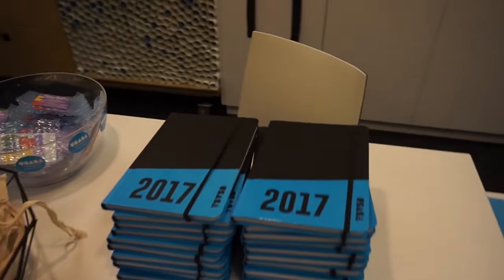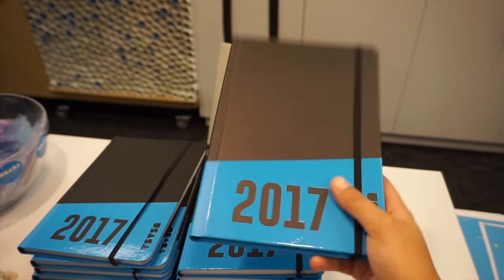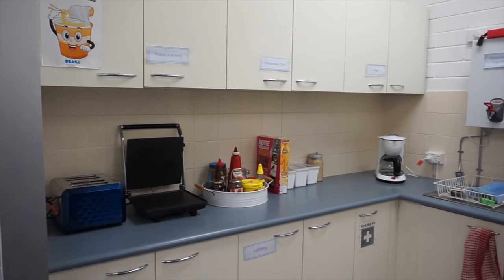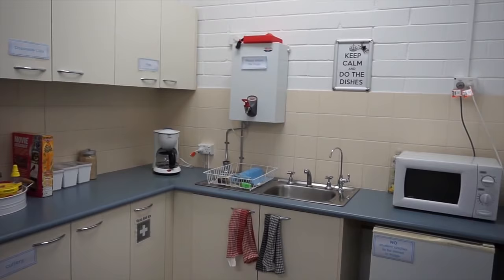USASA also have a bunch of freebies that you can grab every year — they normally have their diary and their wall planner, but there's also pens and lots of other little things that you can grab for free. USASA have a little kitchenette here as well, which is really great if you ever want to heat up some food or come grab a tea or coffee.